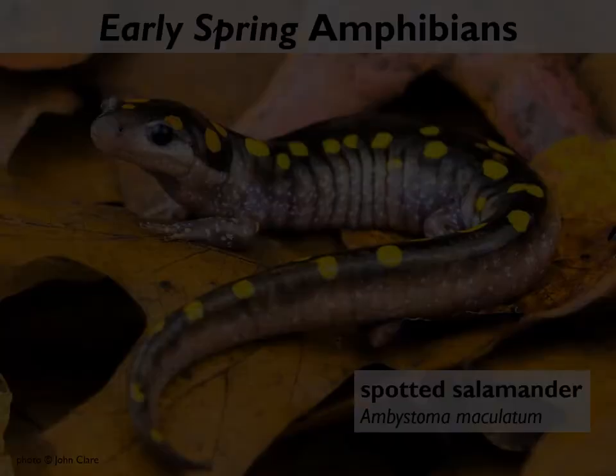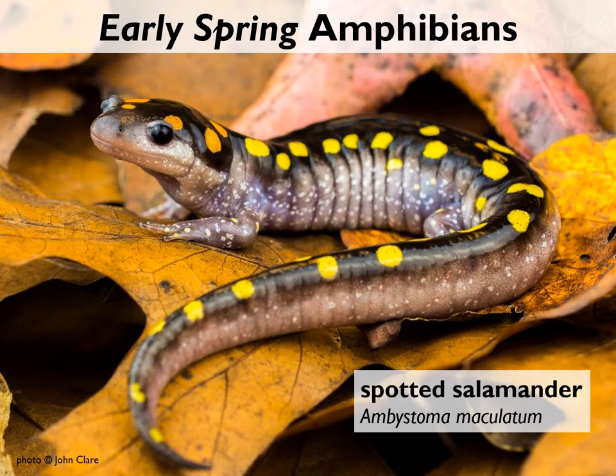We'll start with the three most common amphibian species found out and about on big nights in early spring in southwest New Hampshire, including the poster child for the salamander crossing brigades: the spotted salamander. This salamander is unlikely to be mistaken for any other creature on account of its large size — they're about 8 to 10 inches long — and its bright yellow polka dots.